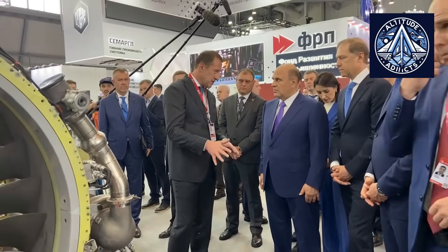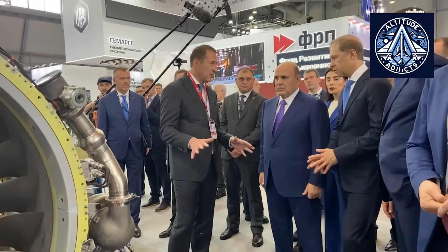After supply chain disruptions, Russian engineers accelerated the development of the PD-8 to support the SJ-100 project. A prototype of the upgraded SJ-100 has already been equipped with the first PD-8 engines, and flight tests of the aircraft have begun. Alongside finishing certification, UEC is now focused on extending engine service life, improving component durability, and optimizing the engine for long-term commercial use.